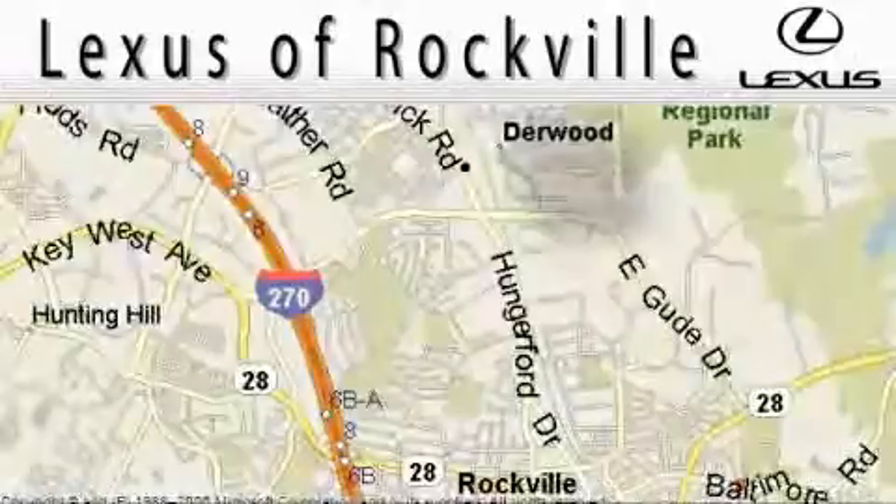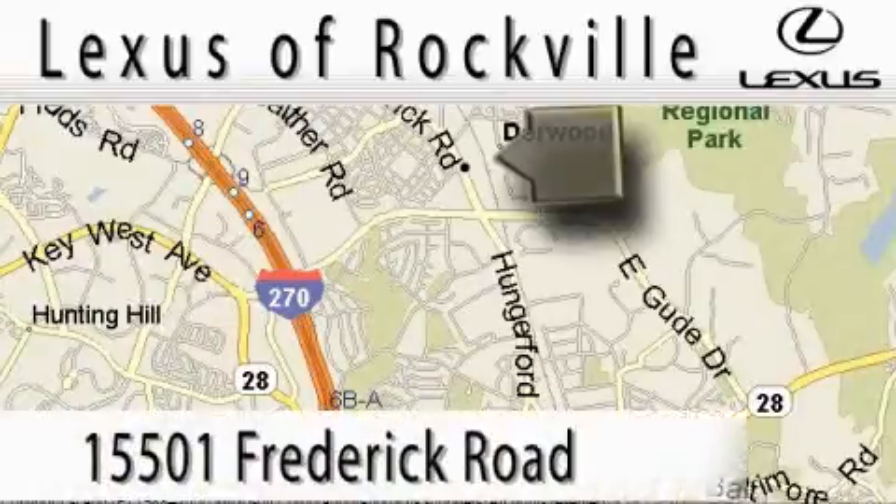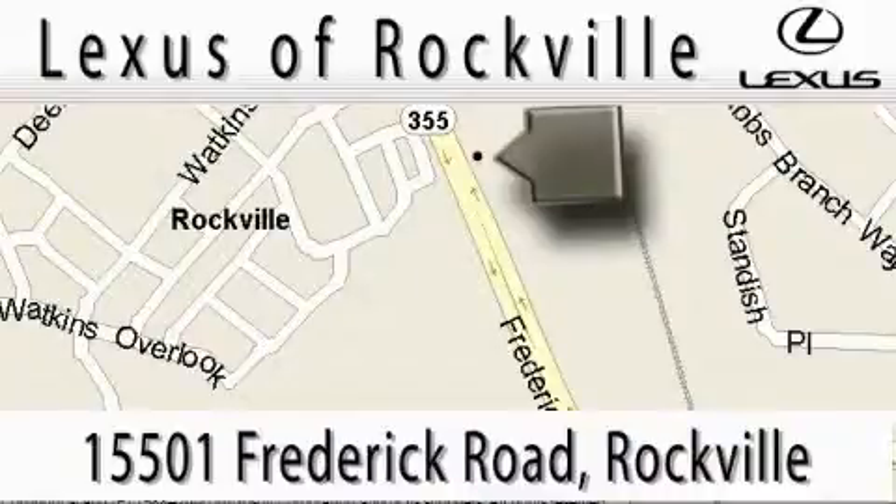Lexus of Rockville is located at 15501 Frederick Road in Rockville. Our main objective is to make your experience at our dealership a satisfying one, whether it's for sales, service, or a part.